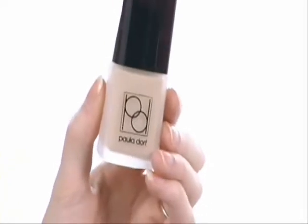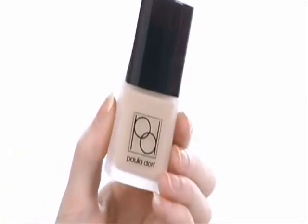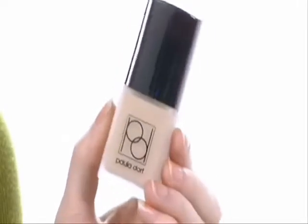This foundation is going to be perfect for all skin types. It is a water-based treatment, so you don't have to worry about it clogging up any of your pores, and it's going to go on for a great sheer to full coverage. This foundation is going to be an excellent addition to your makeup look, so make sure that you pick it up. It's from Paula Dorff.